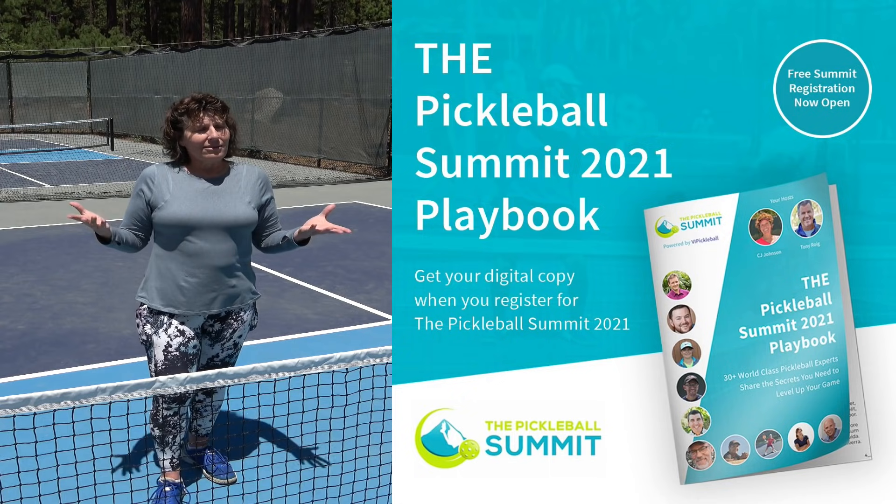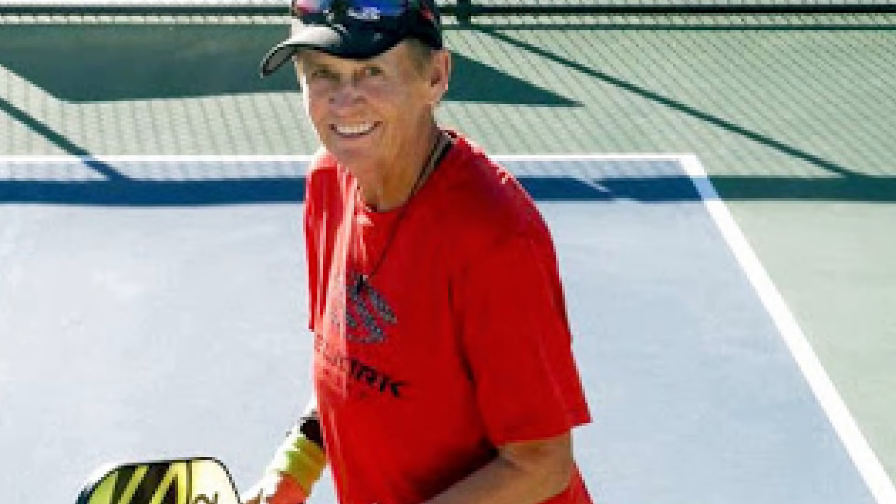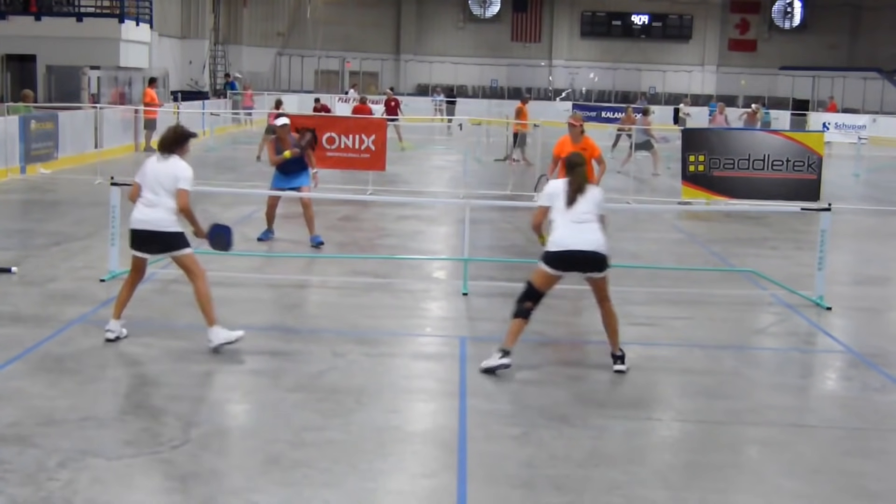If time has passed, click down there anyway and you'll get a chance to see some of the replays. As we get ready for the summit, one of our presenters, top senior pro Hela Spar, stopped by Pickleball Therapy Live.